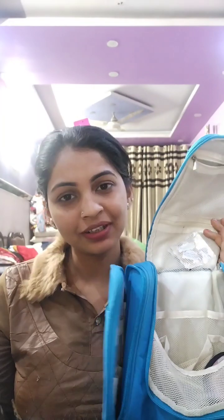How much can you carry? It is easy to carry - it is a travel-friendly product. So now I am going to put it in the bag.